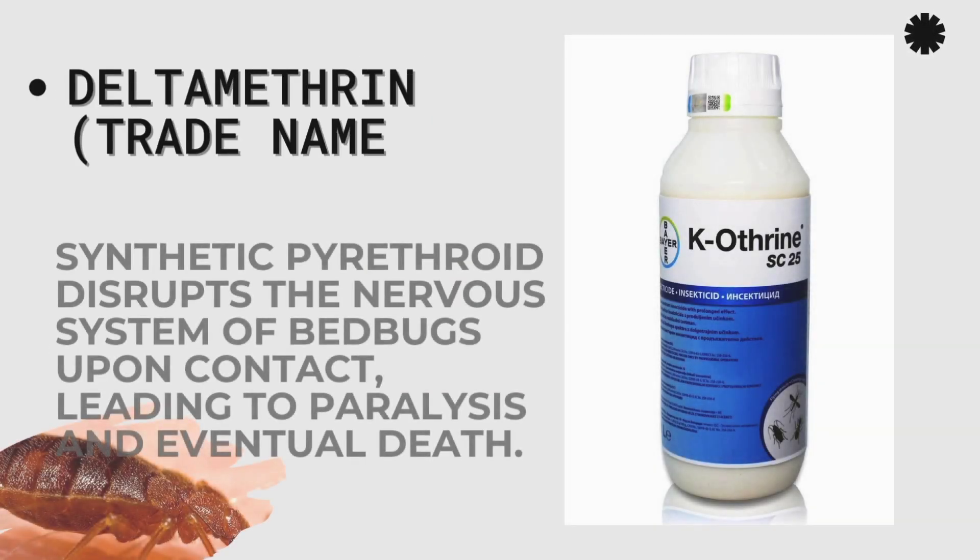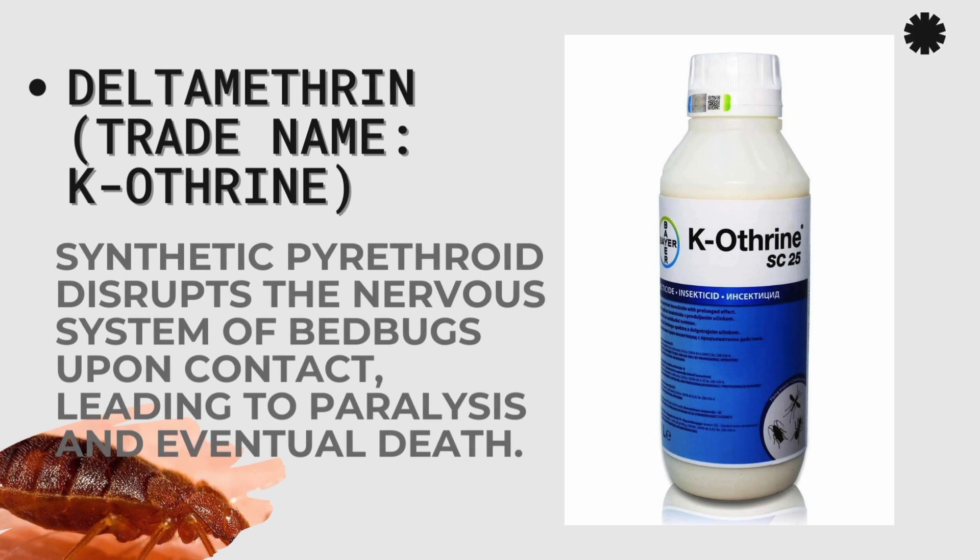The first one is Deltamethrin. The common trade name is K-Othrin. It is a synthetic pyrethroid that disrupts the nervous system of bedbugs upon contact, leading to paralysis and eventual death.